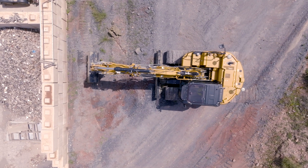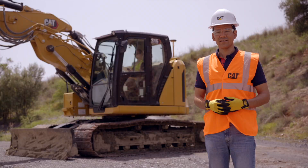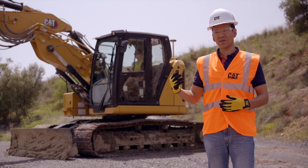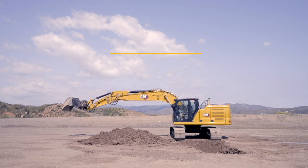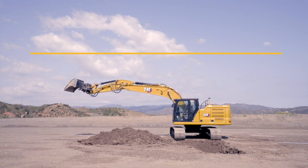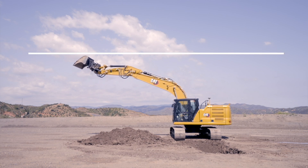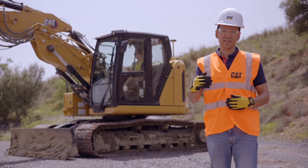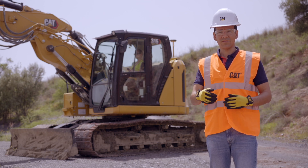On our next-gen excavators, standard from the factory, we've got a 2D eFence feature that stops and takes into consideration the boom, the stick, and the work tool on that machine, and stops it in a designated location to make sure that you do not breach an eFence wall — an electrical fence wall in front, below, above, and even the cab itself.